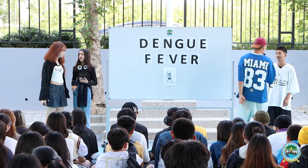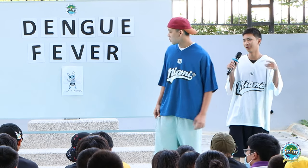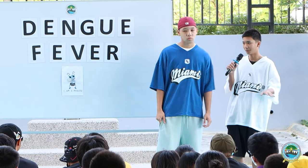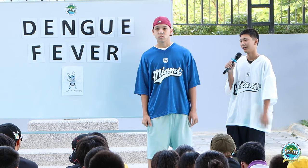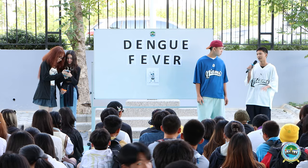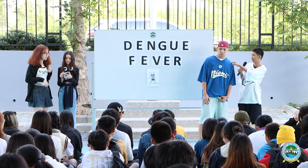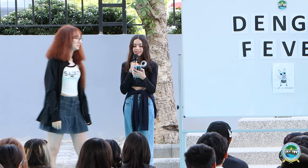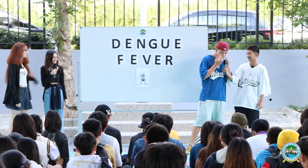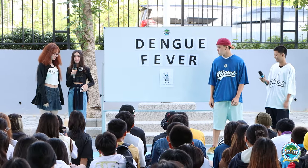So what about the symptoms? When a person gets bitten by the infected mosquito, the symptoms don't show yet — you have to wait 3 to 15 days for the symptoms to show, mostly 5 to 8 days. Symptom one: sudden chills and pain around the eyes. Two: high fever, up to 104 Fahrenheit.